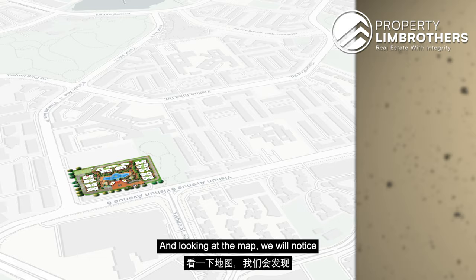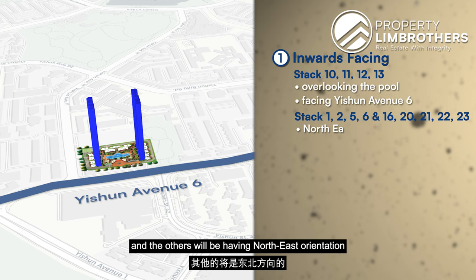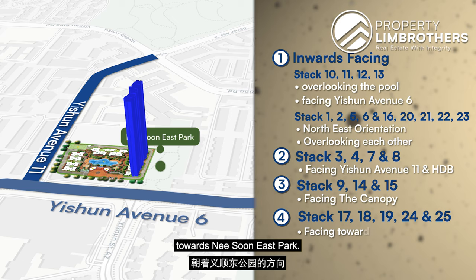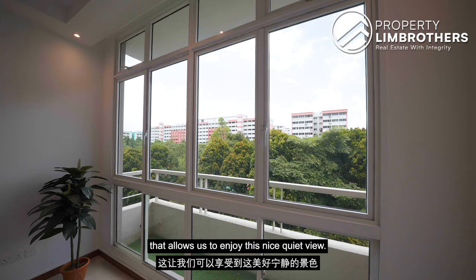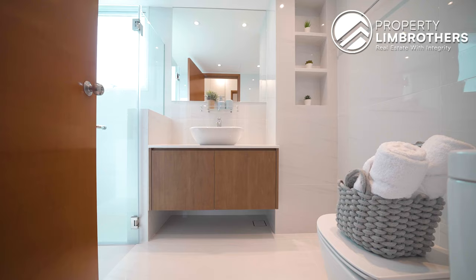Pulling out the site plan analysis, there are only 4 different facings in Lilydale. For inward-facing units, one type overlooks the pool and faces Yishun Avenue 6, while the other has a northeast orientation overlooking each other. There are also stacks overlooking Yishun Avenue 1 facing the HDB, stack 9415 facing the canopy, and lastly those facing northward toward Yishun East Park. We are located on stack 25, right on top of this 3-unit line, which allows us to enjoy this quiet park view. Being beside Yishun East Park means this view is here to stay and ensures constant brightness into the home.